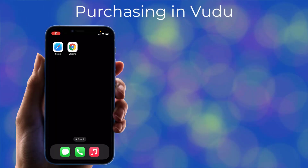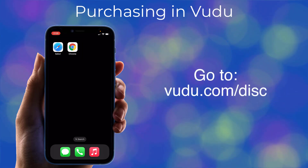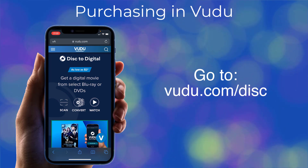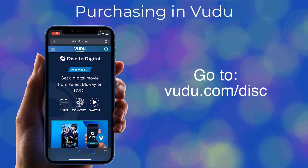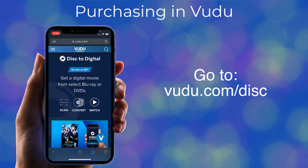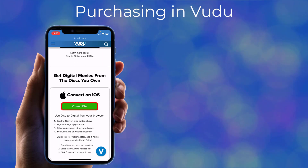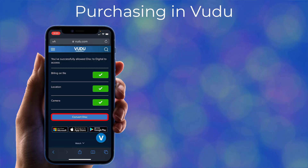To get started, open the web browser on your phone, such as Safari or Chrome, and go to voodoo.com/disc. Disc to Digital isn't available on Voodoo's smartphone app, so you'll need to open your phone's web browser and go to voodoo.com/disc to make this work. Scroll down and click on Convert Disc. If asked, allow Voodoo to use your location and camera, then click on Convert Disc.